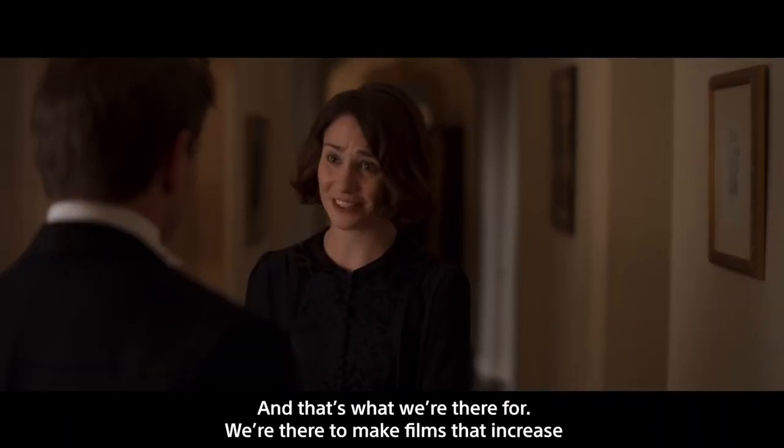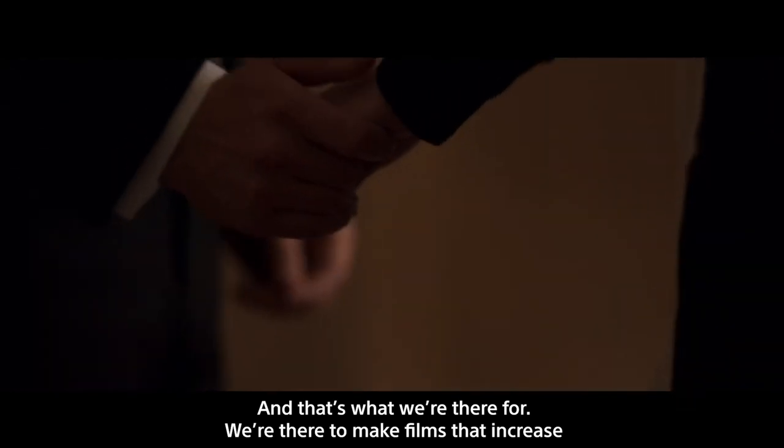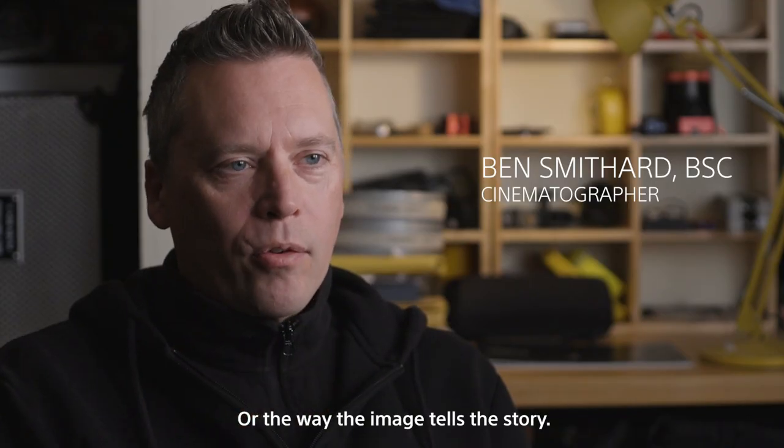And that's what we're there for. We're there to make films that increase the beauty of the image or the way the image tells a story.